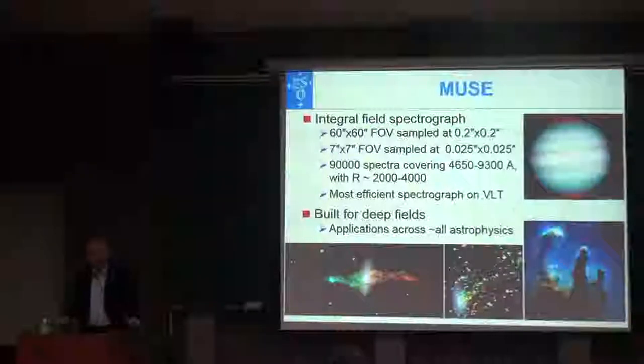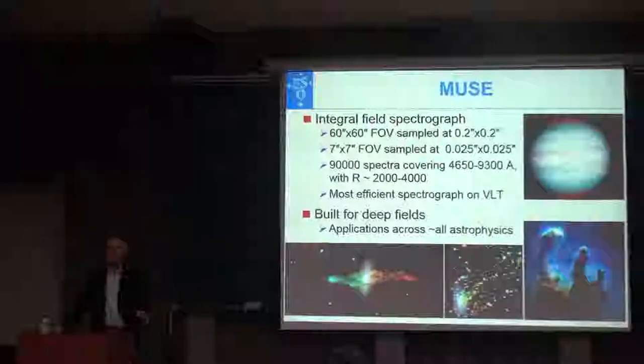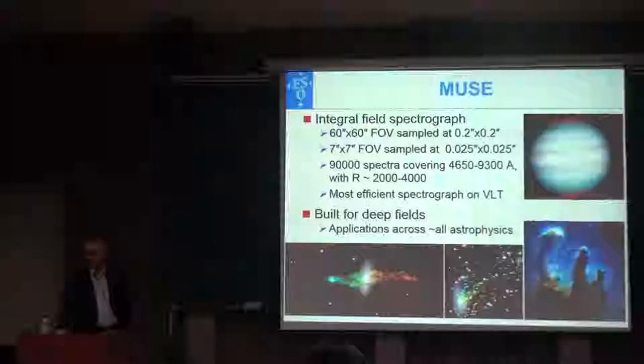MUSE was not built to take 0.1-second exposures of nearby planets, but it can actually do it. That means you could follow the structure of the atmosphere of Jupiter, and the spectroscopy of the entire disk as a function of the star. You can look at nearby galaxies with polar disks — this is a galaxy around the Milky Way, with a huge disk of gas, and the colors indicate the velocity deduced from the spectrum.